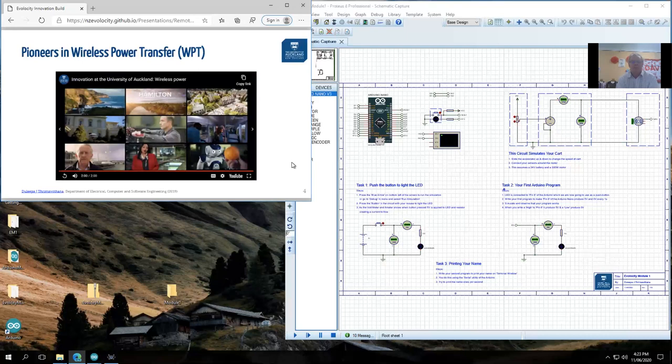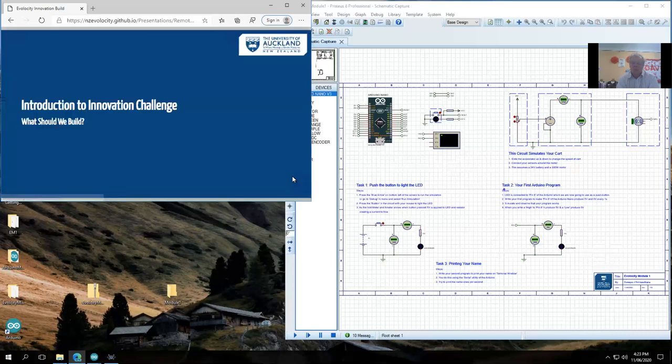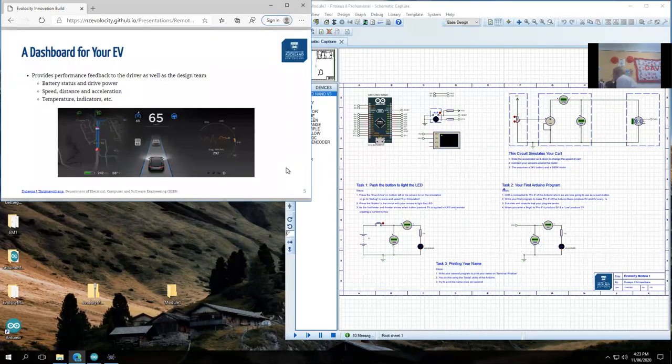After a video showcasing wireless power transfer research — for which the group is regarded worldwide as the innovators — the presenter notes there are many more videos on YouTube if you search for wireless power transfer, and some of the leading ones would be from their group.